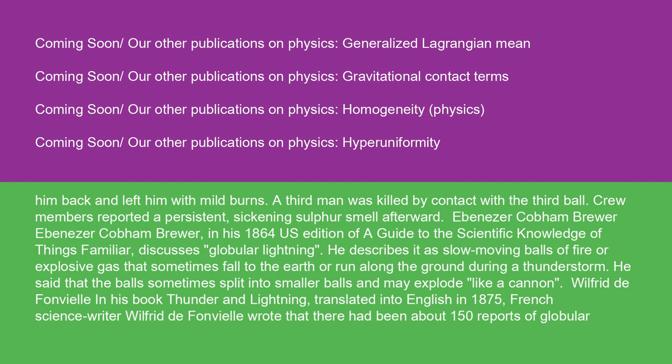Ebenezer Cobham Brewer, in his 1864 U.S. edition of A Guide to the Scientific Knowledge of Things Familiar, discusses globular lightning. He describes it as slow-moving balls of fire or explosive gas that sometimes fall to the earth or run along the ground during a thunderstorm. He said that the balls sometimes split into smaller balls and may explode like a cannon. French science writer Wilfrid de Fanville, in his book Thunder and Lightning translated into English in 1875, wrote that there had been about 150 reports of globular lightning.